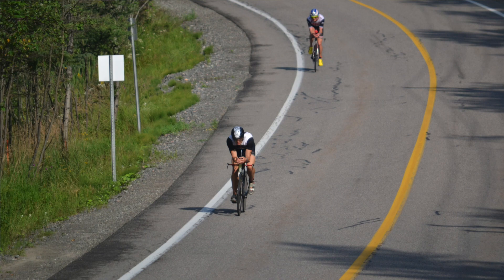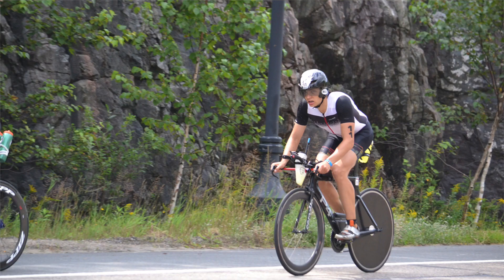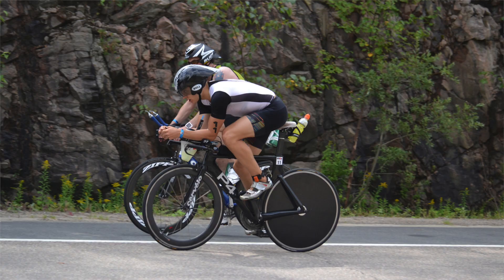Out on the bike, the best advice I can give you is to really make sure that you're keeping a close eye on your power or your heart rate in those early kilometers. Your adrenaline is going to be pumping, you're going to be really excited, there's going to be all sorts of people cheering you on, and other athletes flying past you — but a lot of those athletes are going to be going well above their threshold and they're going to pay for that later on in the race.